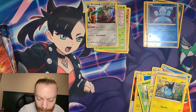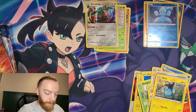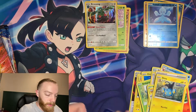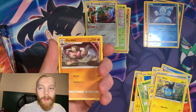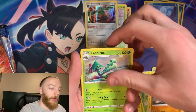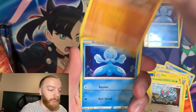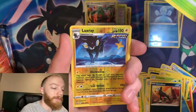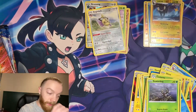Booster pack number four. So far I'm really liking the new artwork. Let's see if we can get some real cool stuff — some V-Max, some V cards. We got a Girder, Scatterbug, Level Ball, Glameow, Snivy, Cobra, another Cobra, Frillish, Houndour, Scatterbug, a reverse holo Luxray, and an Aegislash for the rare.